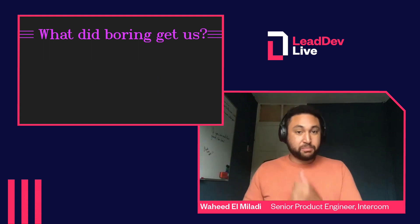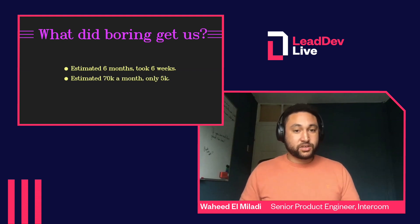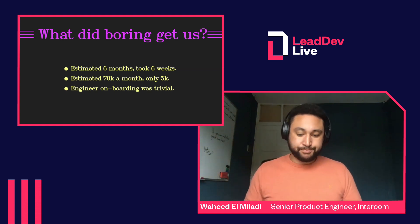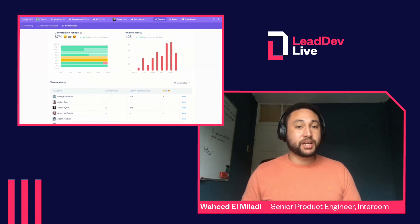So in the end, what did boring get us? We had estimated it would take six months for that original design, but it actually only took six weeks. The Redshift clusters and other things in that diagram would have cost us about $70K a month to own, and it turned out to only be five. We got to have lots of engineers join us and really quickly get up to speed, and that really helped with the development time. And most importantly, I got a rest and nobody was being paged anymore. Well — the most important thing is we got this really slick, powerful, exciting feature for our customers that they'd been asking for for a long time.